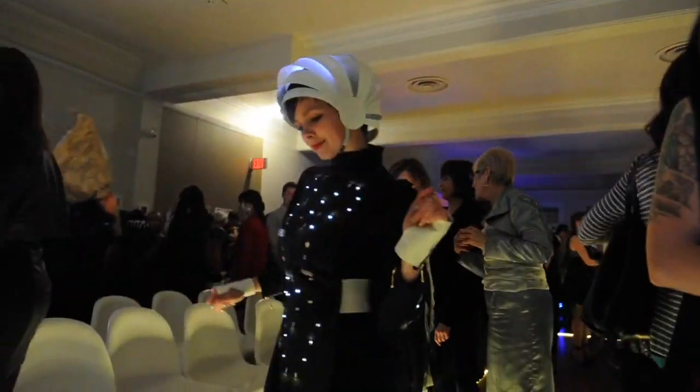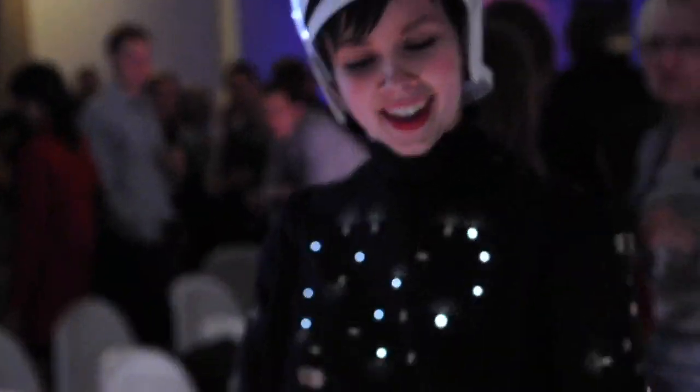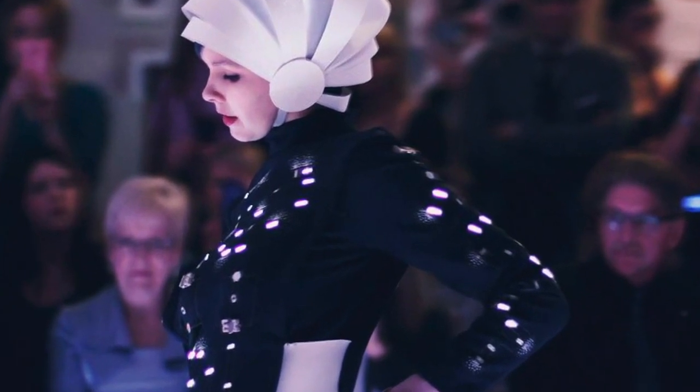Rather than hidden away, this dress evokes images of retro science fiction, and was in fact designed from a modified 1960s vintage pattern.